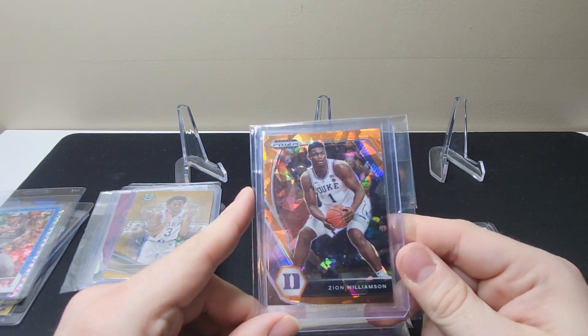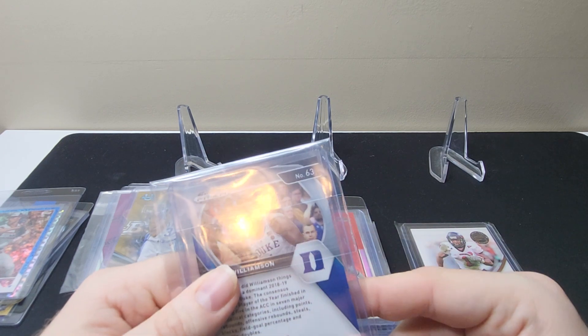Zion Williamson Orange Cracked Ice Prism Draft Picks, $21.